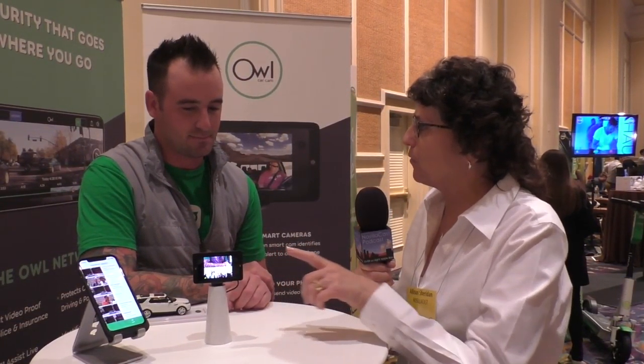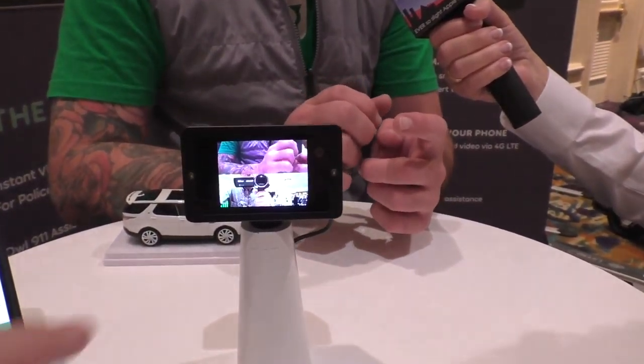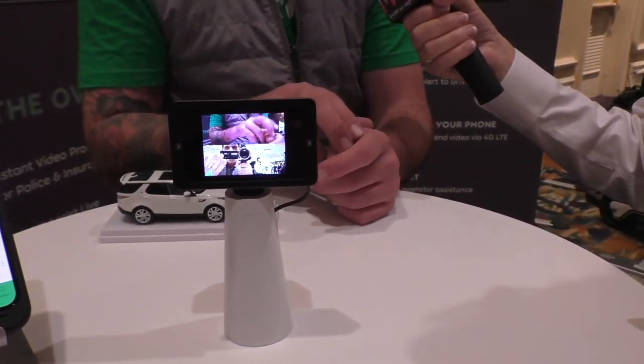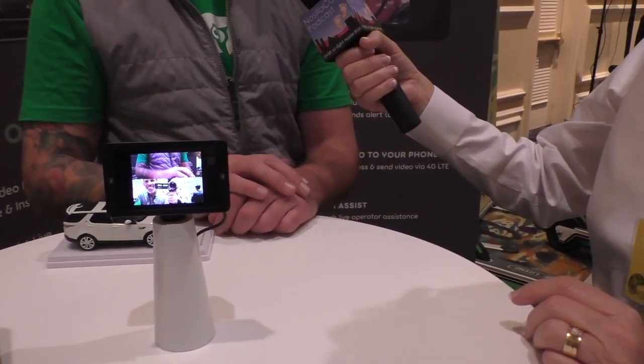I kind of wish we had this when we got hit and run — that would have been nice. We did eventually catch the guy but it was trickier. Now talk to me about the video quality. The forward-facing camera shoots down the roadway at 1440p, and the inside camera shoots at 720p. Outside, we want to be able to zoom in so you can see that street sign, that license plate, and catch fine detail with all those moving objects outside your car.